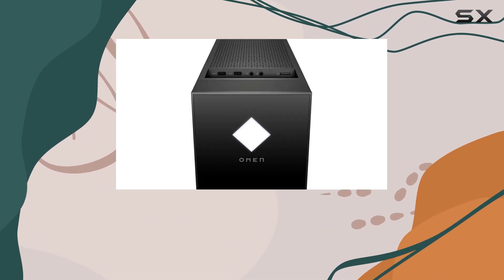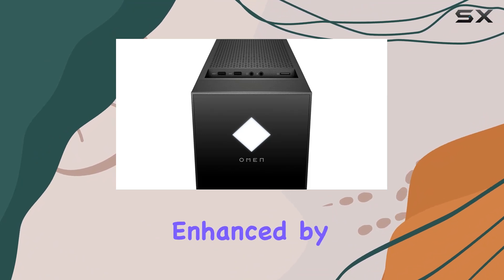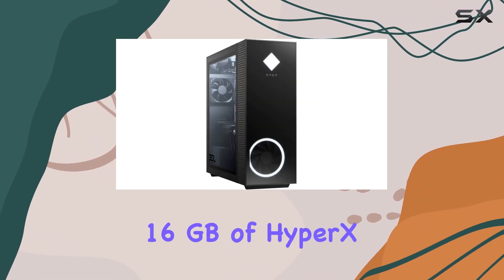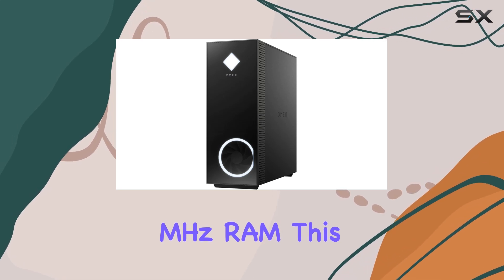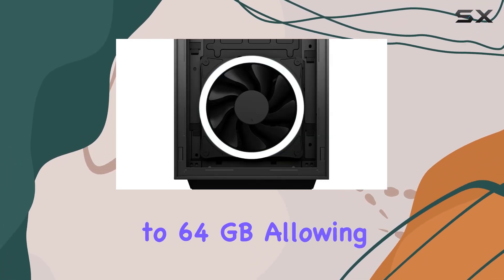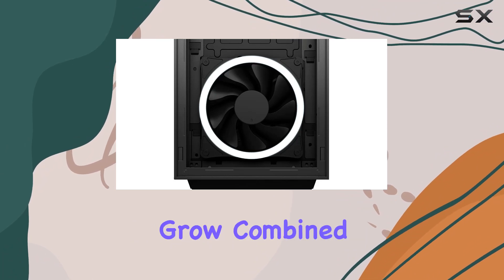The system's speed and multitasking capabilities are further enhanced by 16GB of HyperX Fury DDR4-3200MHz RAM. This high-speed memory is expandable to 64GB, allowing you to upgrade as your needs grow.